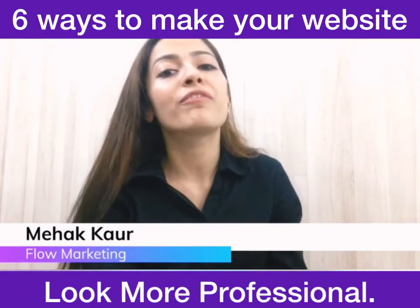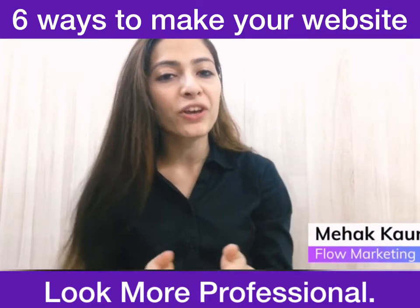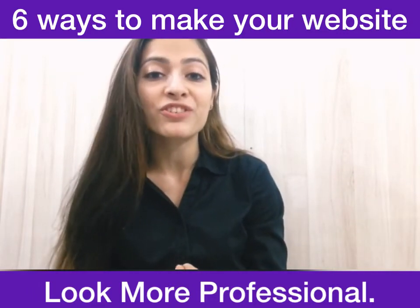Hi everyone, I am Mehak Kaur from Flow Marketing and today I am sharing 6 ways to make your website look more professional.